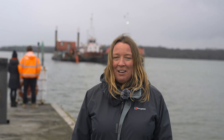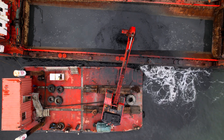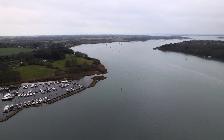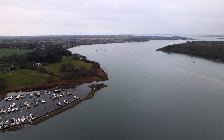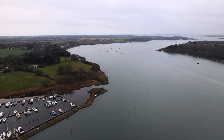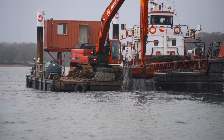The barge is almost full — the last few excavator buckets are going in, and once they're in there's going to be 300 cubic metres of mud in that barge. We're going to be collecting the same amount of mud every day this week, taking it down to Itchener and putting it onto the foreshore where it will become the foundation of a fantastic salt marsh ecosystem.